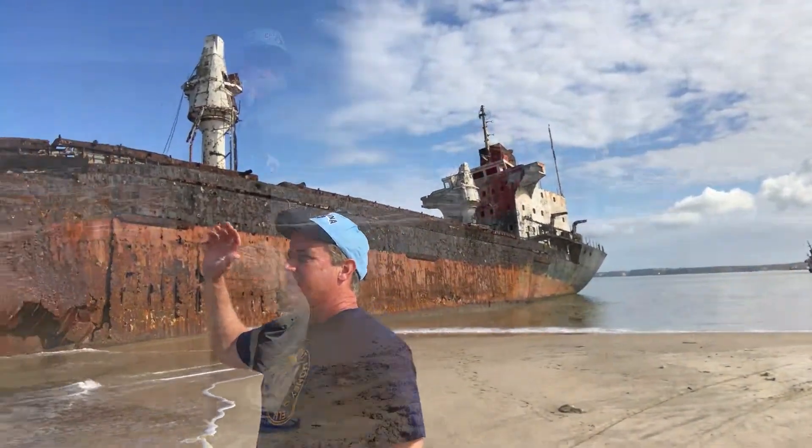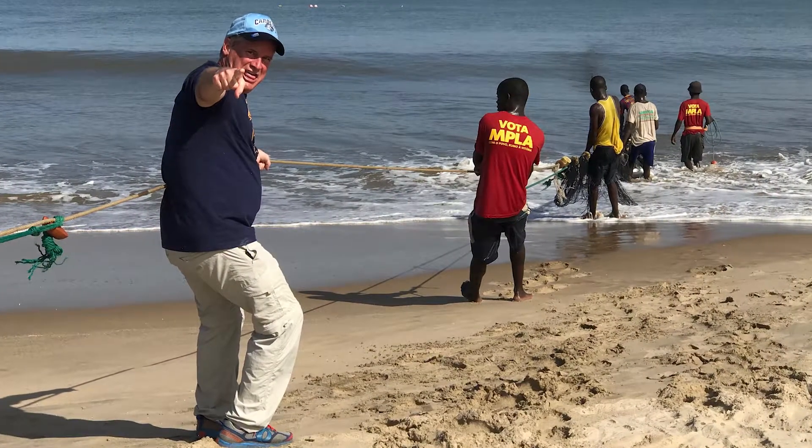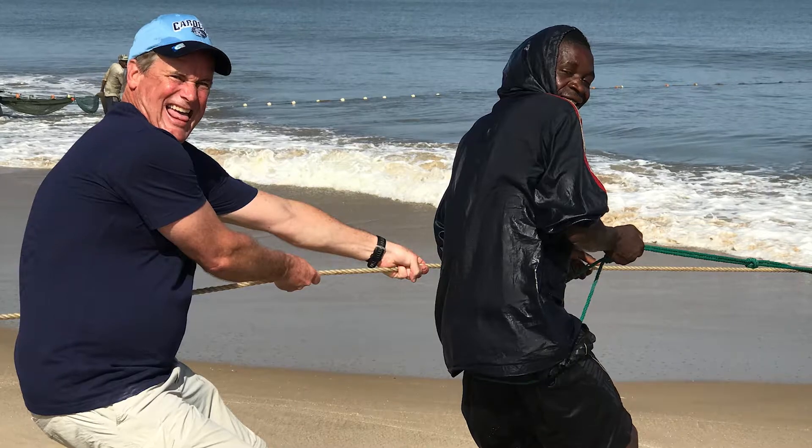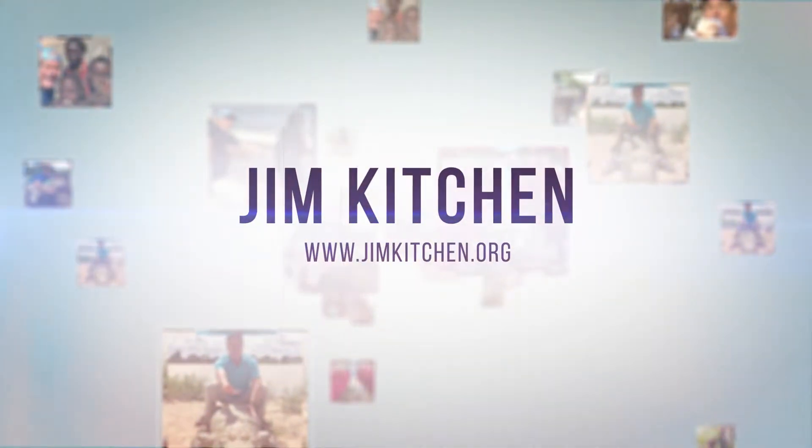You'll see fishermen all up and down this coast pulling in their nets full of sardines. This is an unbelievably cool spot — hope you get here sometime. Thanks for tuning in. Make sure to like, comment, and subscribe to keep exploring and learning about the rest of the world. Join the journey.